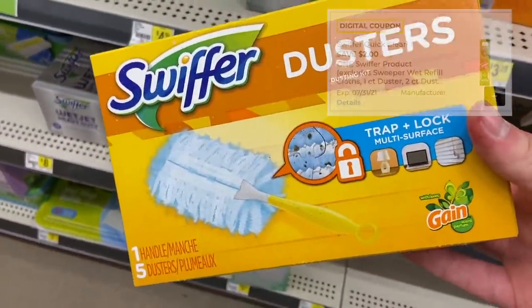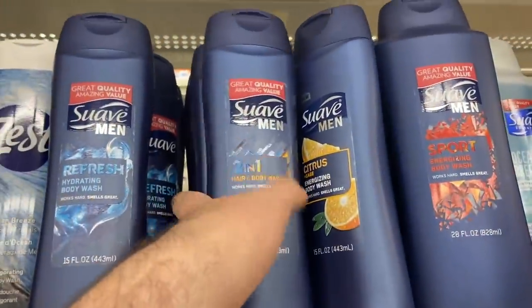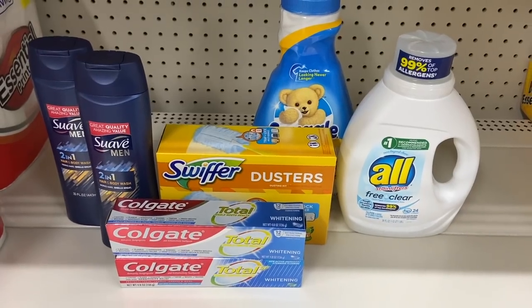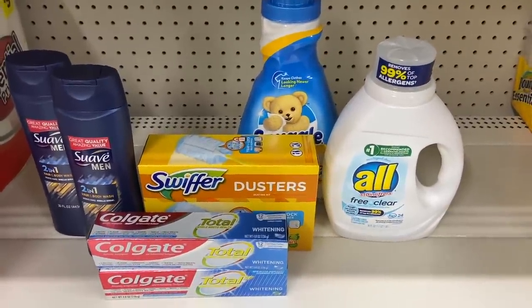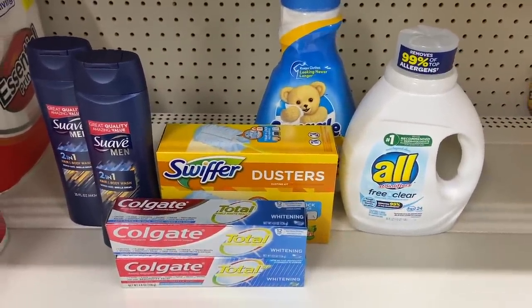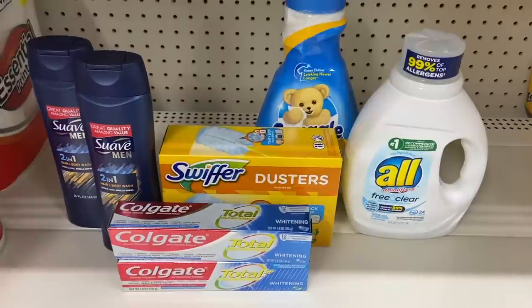Grab one Swiffer duster kit for $4.50 — there's a $2 off one digital coupon making it $2.50. For a paper coupon deal, grab two Suave 2-in-1 hair and body washes at $2 each — use the $1.50 paper coupon for Suave men's hair product from the 6/27 Save insert, making both just $1. All these products total $26.50 with the instant savings applied. After all digitals and the two paper coupons it drops to $13.50, then with the 5 off 25 it comes to $8.50 for everything — under a dollar per item.